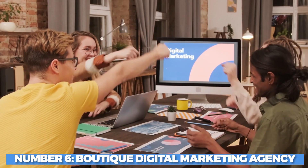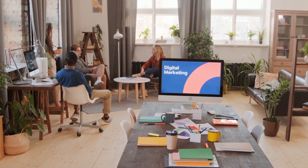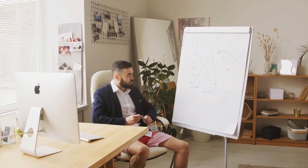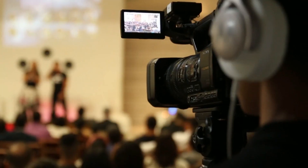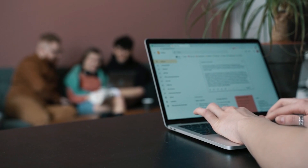Number 6: Boutique Digital Marketing Agency. A boutique digital marketing agency is an excellent way to make money online. You can tap into the growing demand for digital marketing expertise by offering specialized marketing services to clients. With a boutique agency, you can focus on a specific niche or industry, allowing you to build expertise and deliver targeted results. As a boutique agency, you can provide a range of services such as social media management, content creation, SEO optimization, paid advertising, and email marketing.